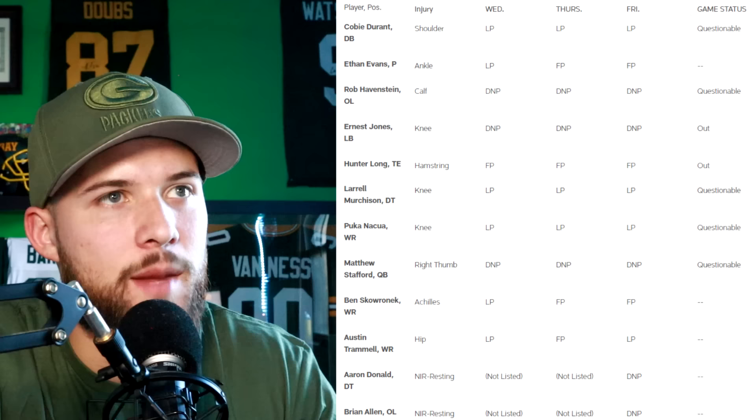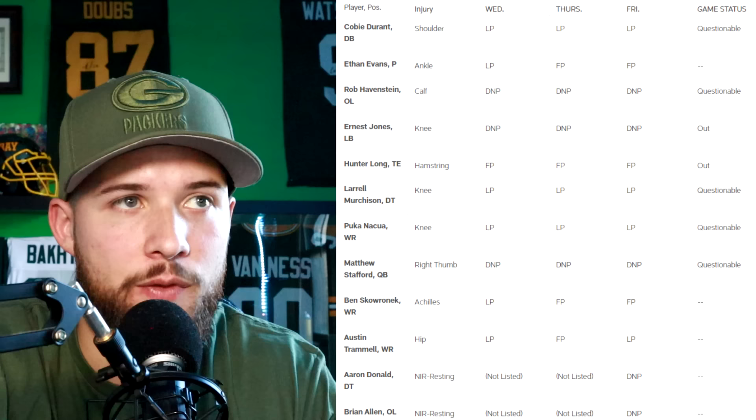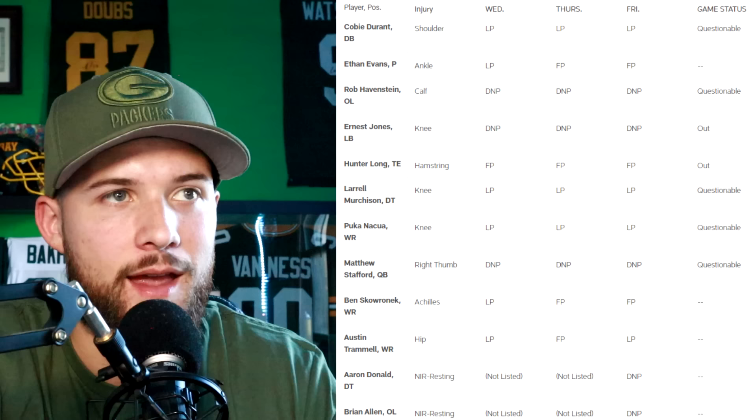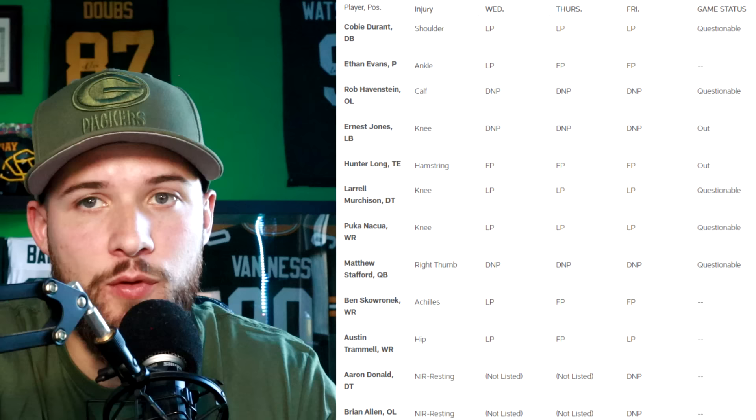Diving into the Rams injury report, which is a much longer list than the Packers'. Defensive back Kobe Durant — their number two cornerback — is questionable after being limited all week with a shoulder injury. Punter Ethan Evans is good to go. Rob Havenstein, their starting right tackle, is questionable — this is a huge one because Noteboom would take over at right tackle, and he has been awful this year. Hopefully the Packers can get Rashan Gary over Noteboom and pressure either Rippon or Stafford. Ernest Jones — linebacker — is out of this game, and that's a big one too. He was one of their better linebackers.